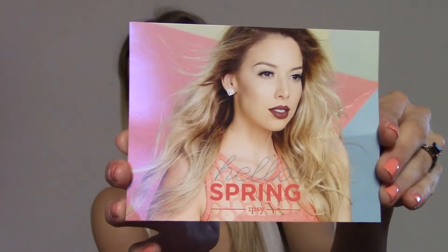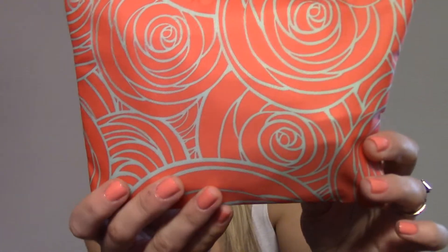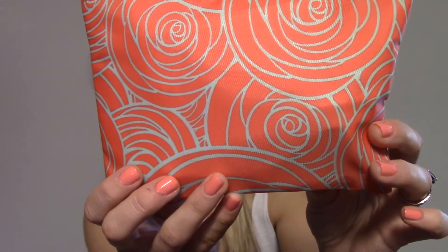Anyways, this month is 'Hello Spring' — that's what the little card looks like, beautiful as always. This is what my bag looks like — it's kind of a coral-y color, which actually kind of matches my nail color, and then it has a bluish-green kind of design. It looks like it's coming out as white on camera but it's actually a bluish-green.